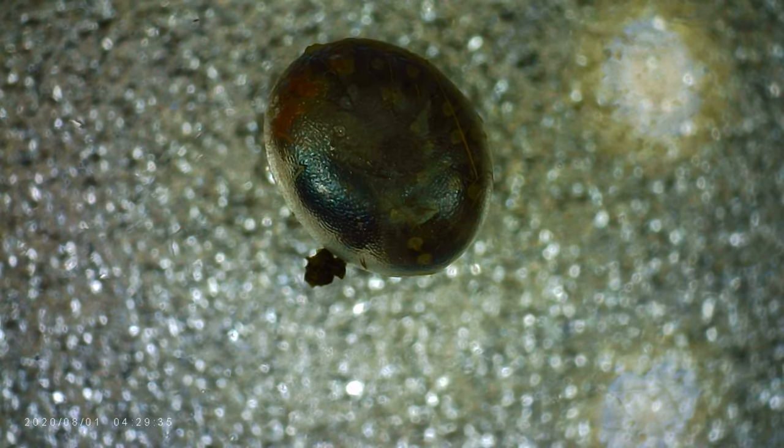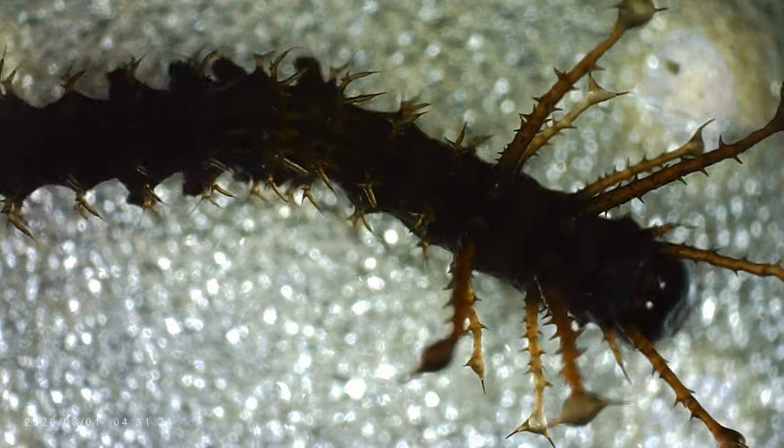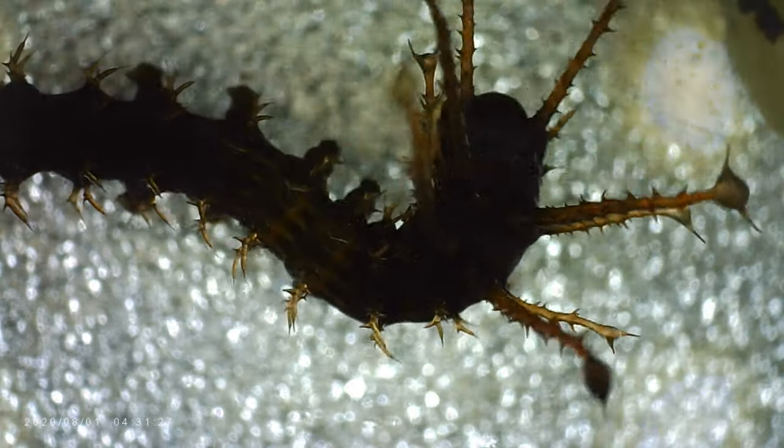These are some images from under the microscope that I really wanted to share with you, because you don't see this very often — a video of caterpillars walking around inside their own eggs before they hatch. After they hatch, of course, they become the spiny little babies that we love, and eventually the giant caterpillars as well.